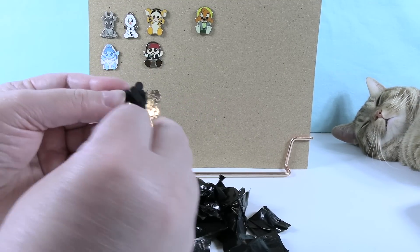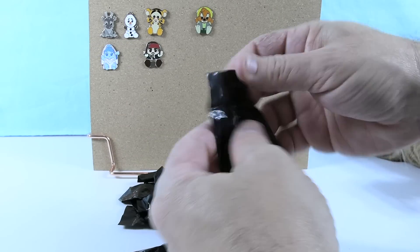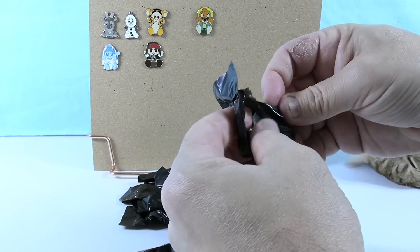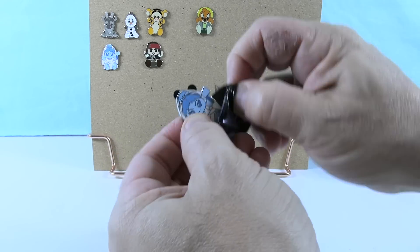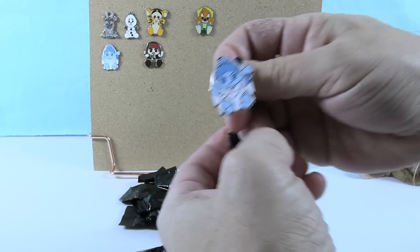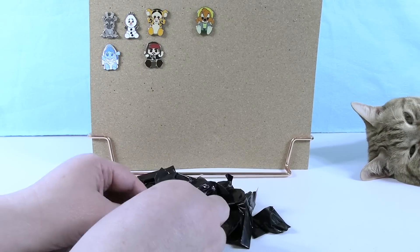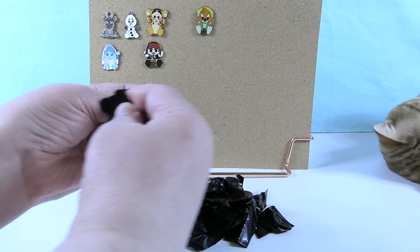Paul gets a duplicate Tigger — hoping to find Winnie the Pooh to go with him. Shannon also pulls a duplicate: Constance the Bride. With 25 pins to open and 16 designs needed, it's doable but they can't afford too many duplicates.